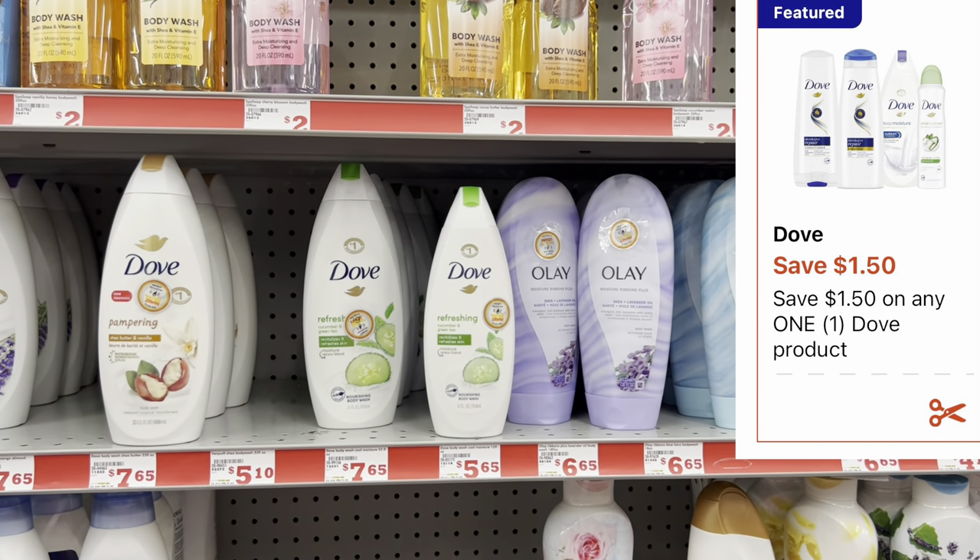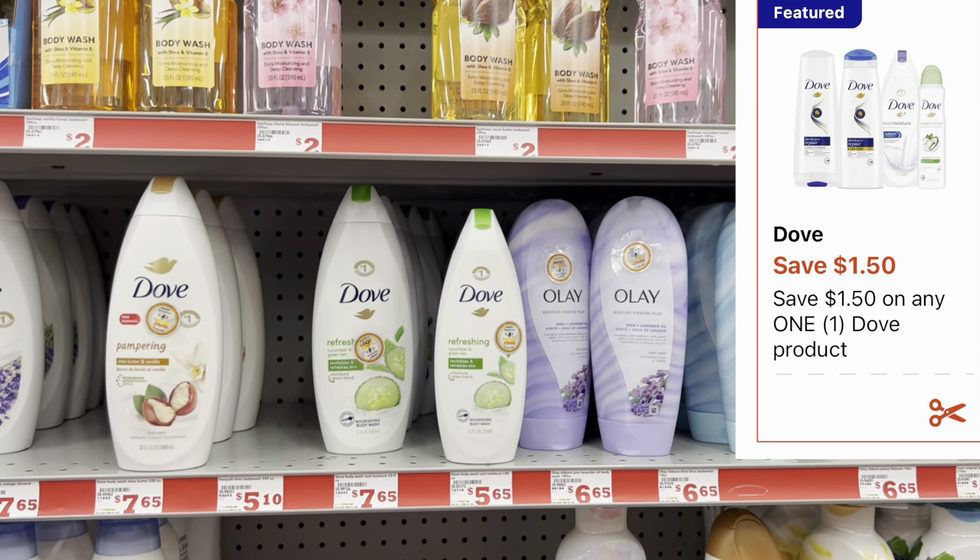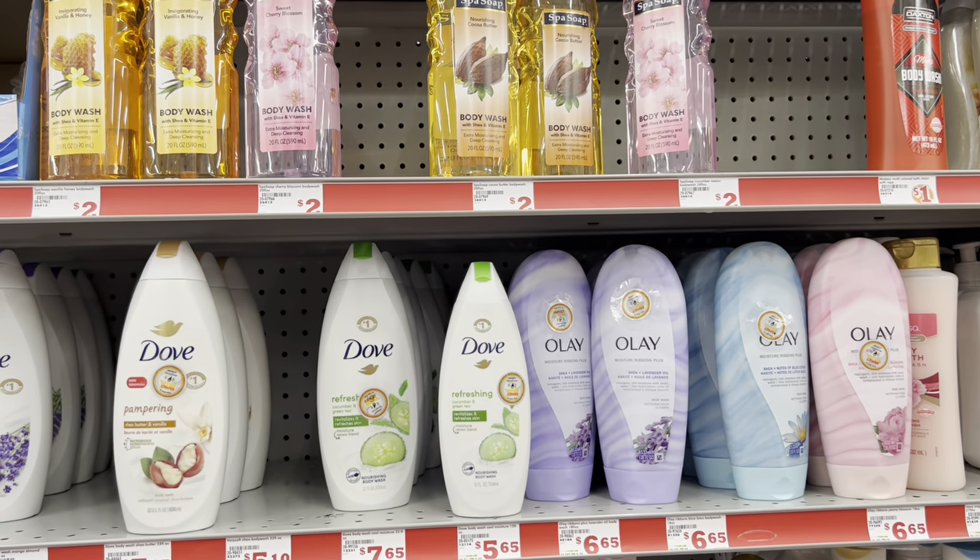We're going to grab one of these Dove body wash — the twelve fluid ounce — priced at six dollars, and we have a one dollar and fifty cent digital coupon.